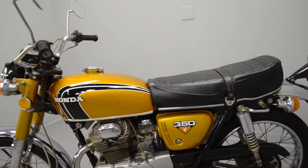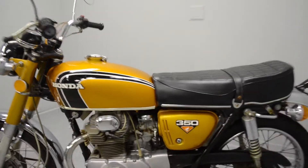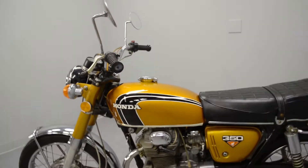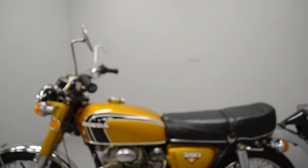Recently it's been serviced with a full carburetor cleaning, new spark plugs, the points and valves have been adjusted, full oil change, the gas tank has been flushed out, and all of the electrical is working. It has a brand new battery.